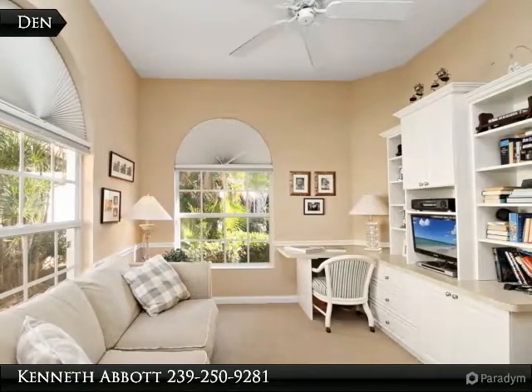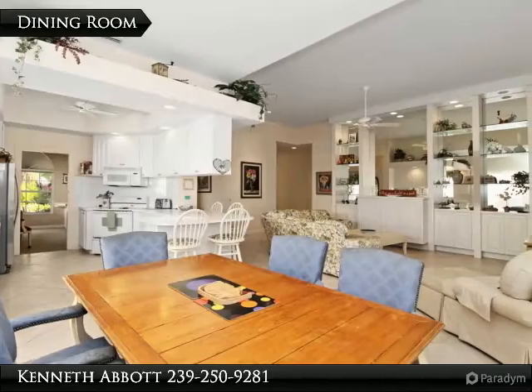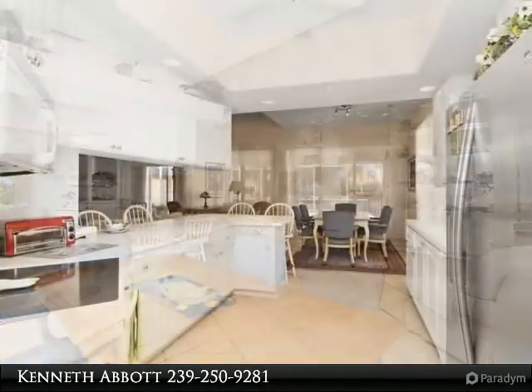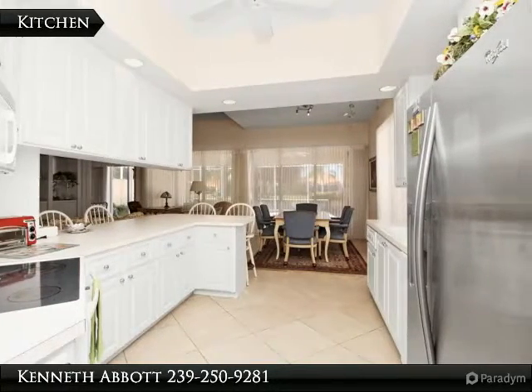You can live within the 24-hour guard-gated community and still be near everything you like to do. Village Walk has its own town center with a restaurant, El Osteria, two pools, a gym, hard-court tennis courts, bocce courts, a library, and a post office.